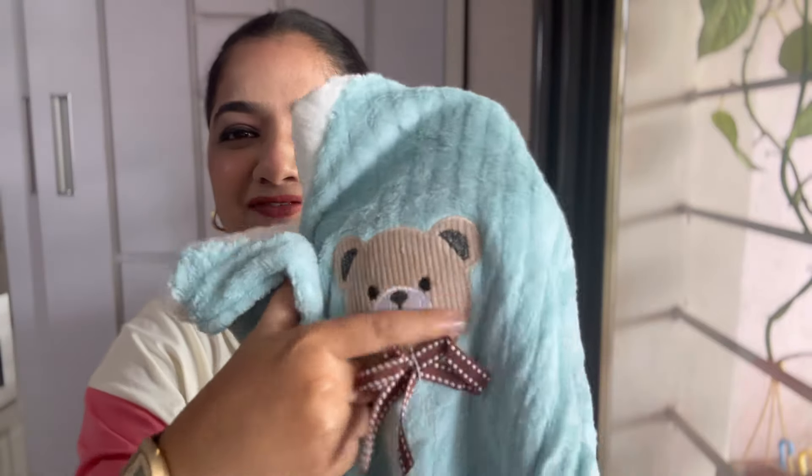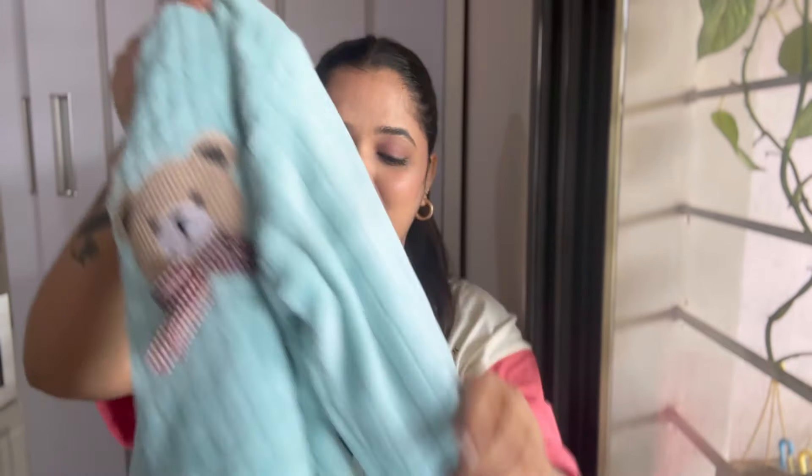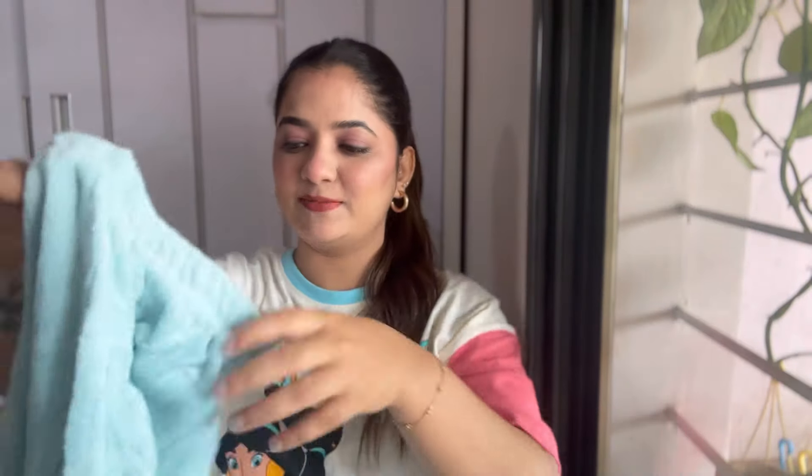Moving on to the next one — a night suit for winters. Just look at it, it's so cute, it screams Korean! I love this cute teddy bear with a ribbon, I love the color, I love the V-neck and the white and blue contrast. Very good quality. This is full woolen, not very thick nor very thin — medium weight — so in winter it's going to do its job. It is full sleeves and comes with matching bottoms. Again no pocket, which is very important!